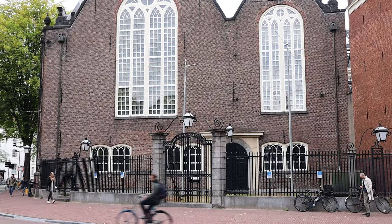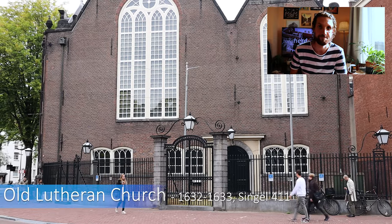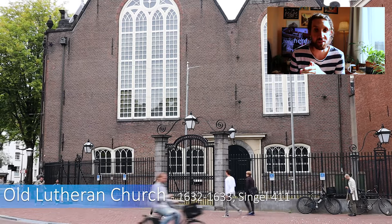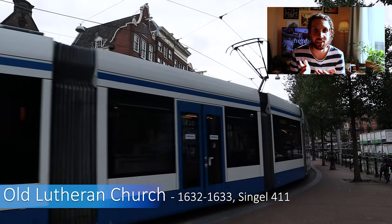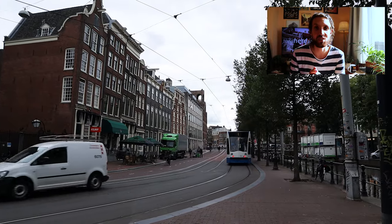Next to it is an old Lutheran church which was built in 1632–1633. Due to the decline of regular church attendance — I mean less and less people go to church — the church has been rented out to the University of Amsterdam since 1961.